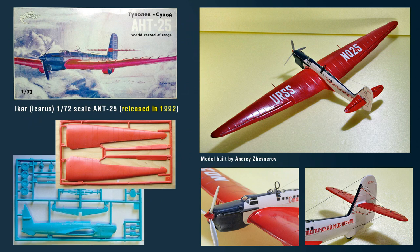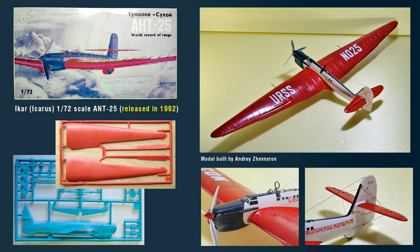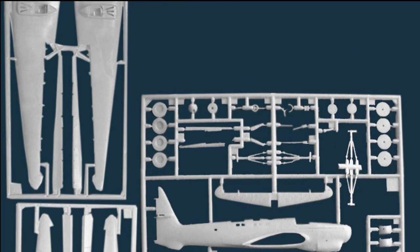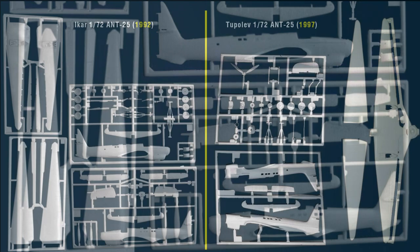Some five years before Tupolev's ANT-25 kit model release, back in 1992, another Russian company called ICAR — which means Icarus — also released a 1/72 scale kit of the ANT-25, and this causes a lot of confusion. Scalemates says that the Tupolev ANT-25 is a re-boxing of the ICAR release, but this is not correct. These are two different kits that have nothing in common — they have a different parts breakdown, runner arrangement, etc. The ICAR kit was initially molded in colored plastic with red wings and a blue fuselage; later they produced the entire thing in white styrene. Unfortunately, by the mid-1990s the ICAR kit was discontinued, and this was the reason for Tupolev to make their own version.